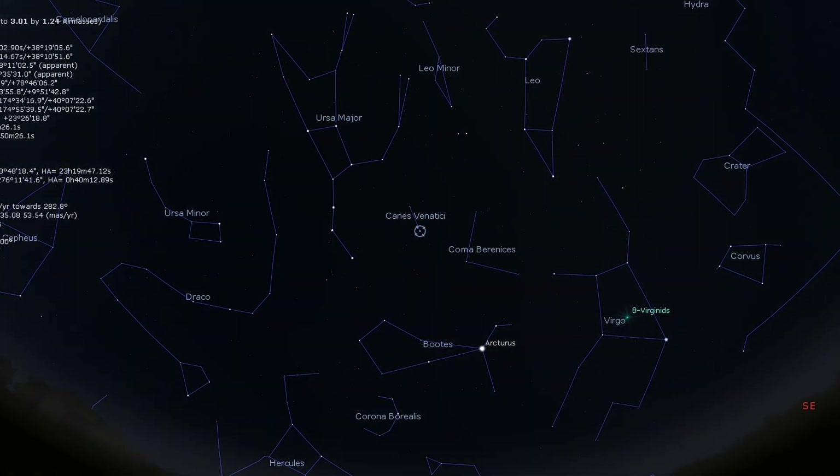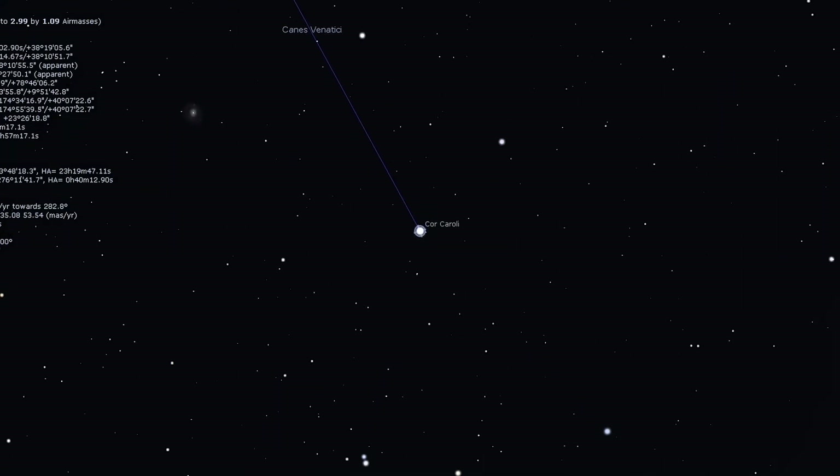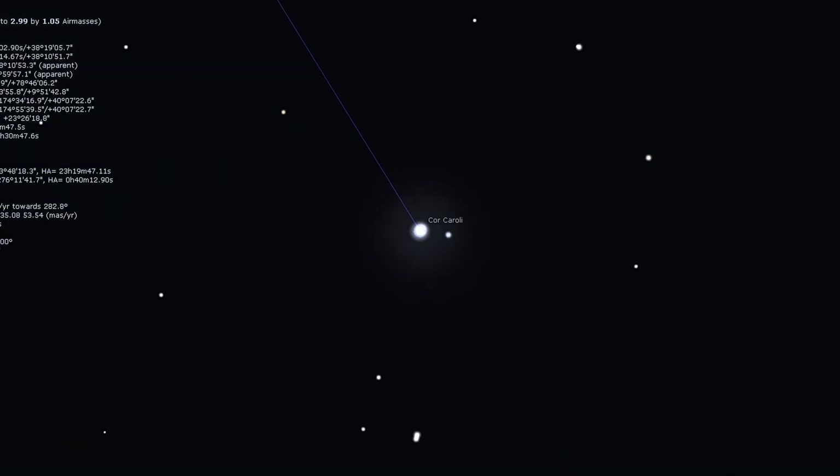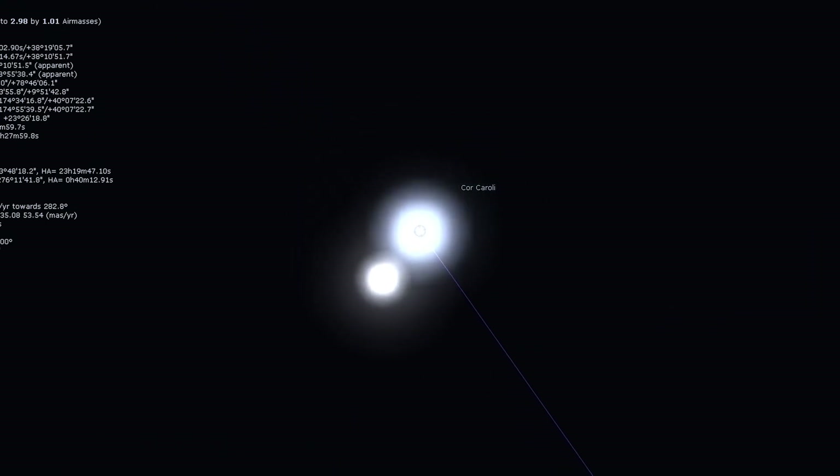The last stop on our tour is yet another double star, bringing us back within our own galaxy to the same constellation — Ursa Major. The star is called Cor Caroli. Like the Whirlpool Galaxy, Cor Caroli is located close to Alkaid in the Big Dipper, and like Mizar, it's a relatively easy double for beginners. A low magnification of around 30 times will show a brilliant white star with a fainter creamy white companion.